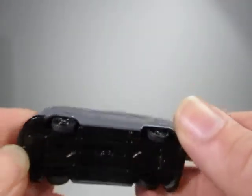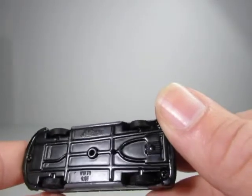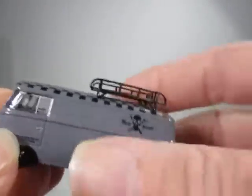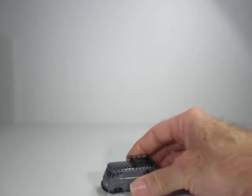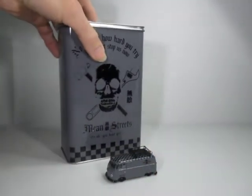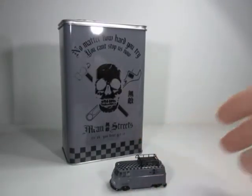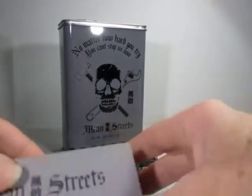So that is a nice little 1/64th T1 which I'm pleased with. Imagine that there alongside the can — that's a nice little set.